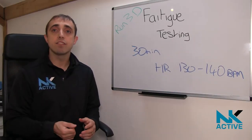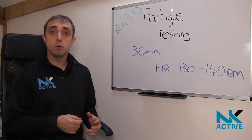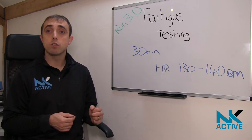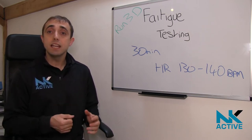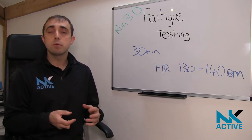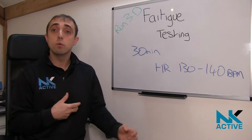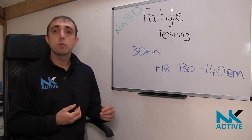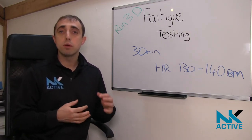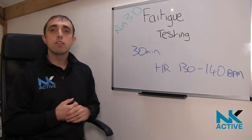How are you doing? Nick from NkActive here. As many of you well know, we are really lucky and fortunate to have our Vicon 3D gait analysis system in clinic. Most people that come in describe it as an MRI of how you walk and how you run. We are now thinking: how can we improve? How can we take it to that next level?